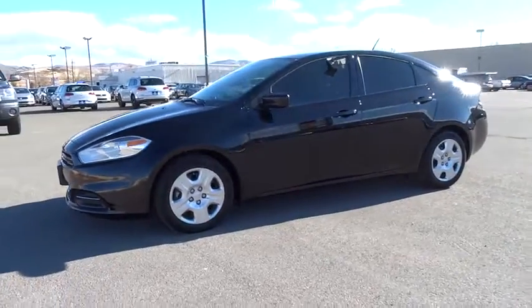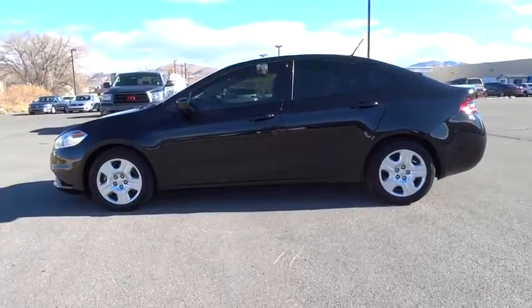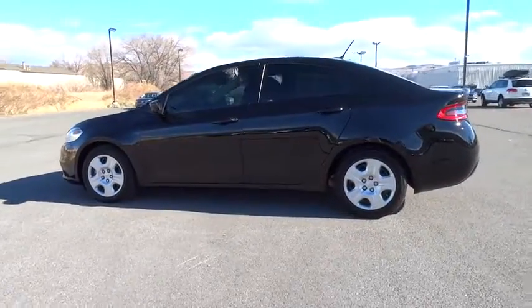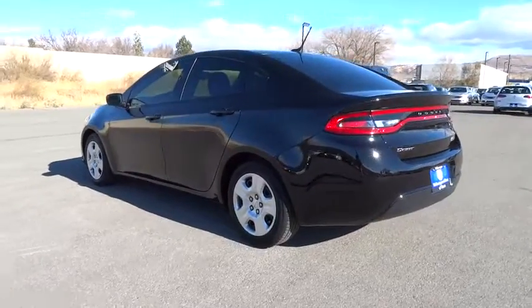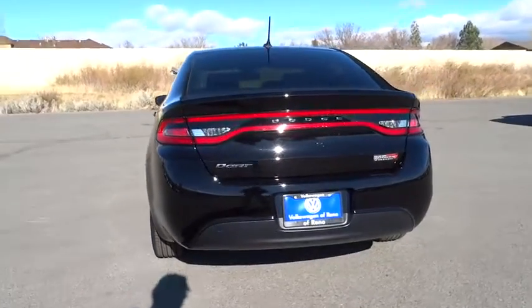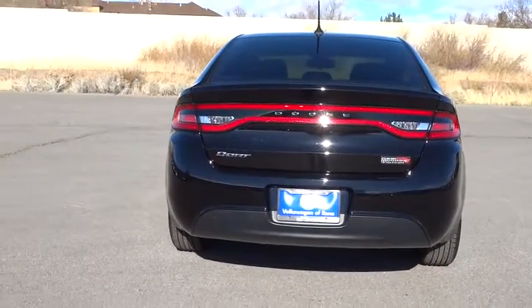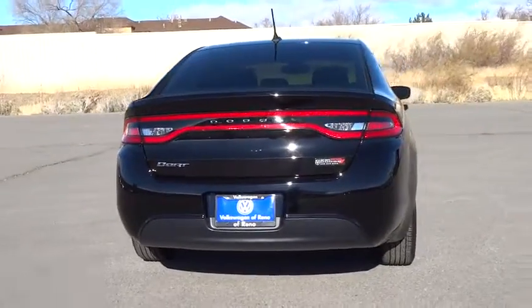2016 Dart. The Dodge Dart was introduced as a lower-priced, shorter wheelbase, full-sized Dodge in 1960 and 1961, became a mid-sized car for 1962, and finally was a compact from 1963 to 1976. Chrysler had previously applied the Dart name to a Ghia-built show car in 1956.